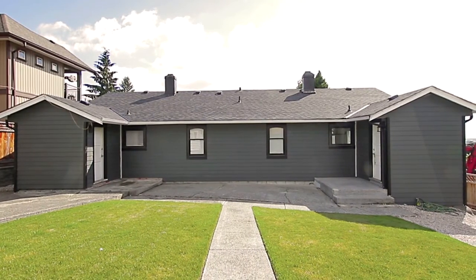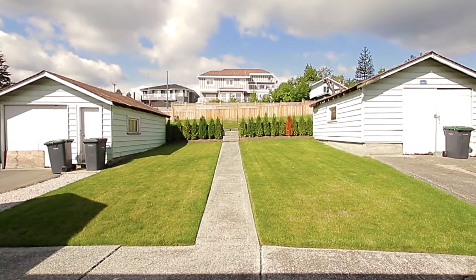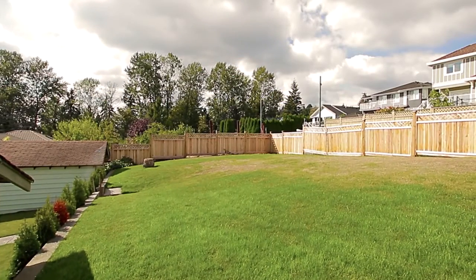The home's expansive backyard consists of patio space, two separate detached garages, an upper yard behind the garages, and lane access.